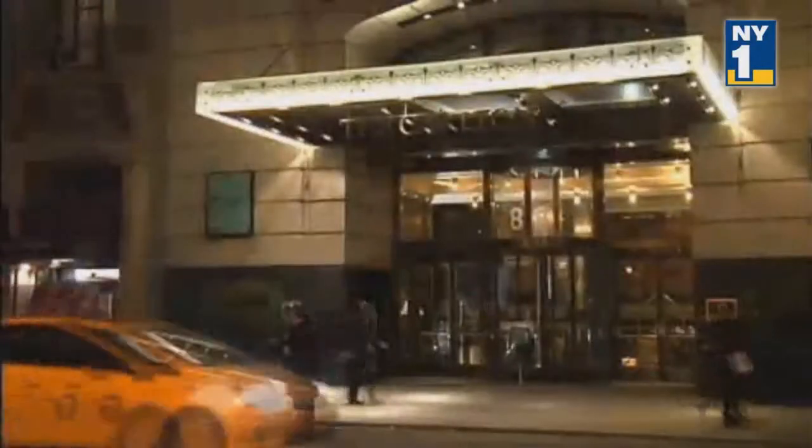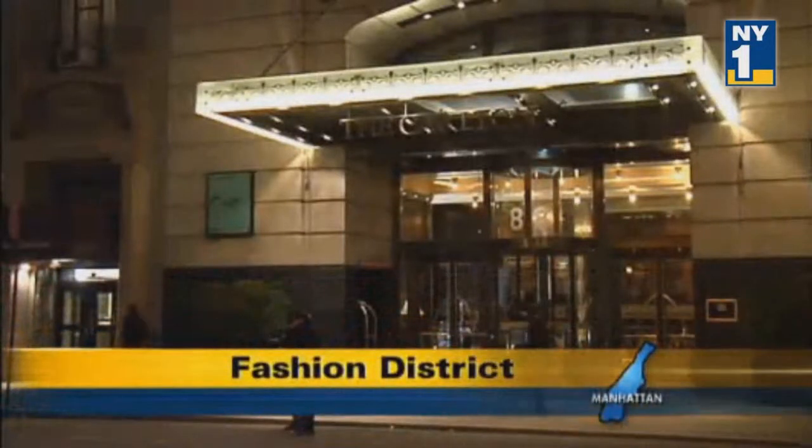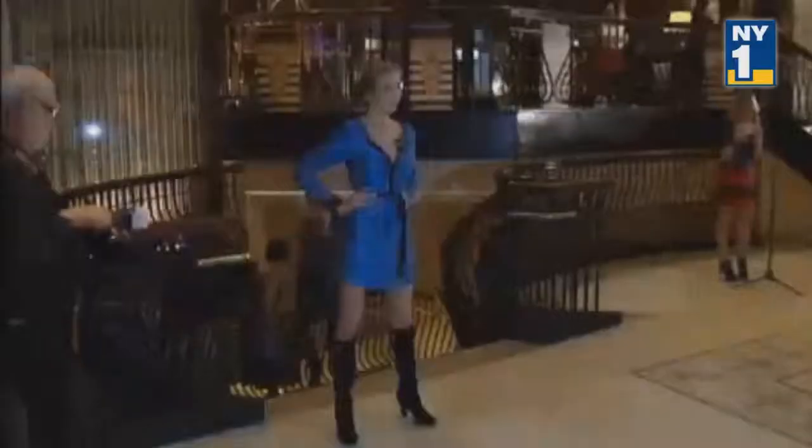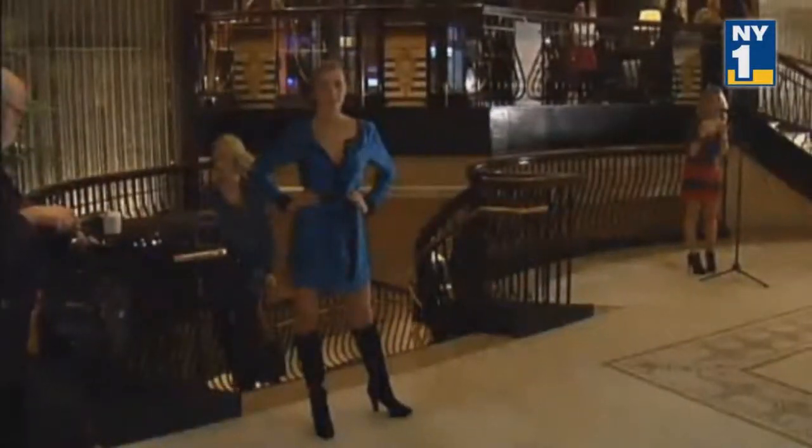This New York-centric show at the Carlton Hotel in the Fashion District was organized by Caravan's Stylist Studio, which promotes made-in-New York fashions. The whole concept is that it's made-in-New York designers — not just designed and created, but actually produced everything in New York City, which is great for providing jobs.